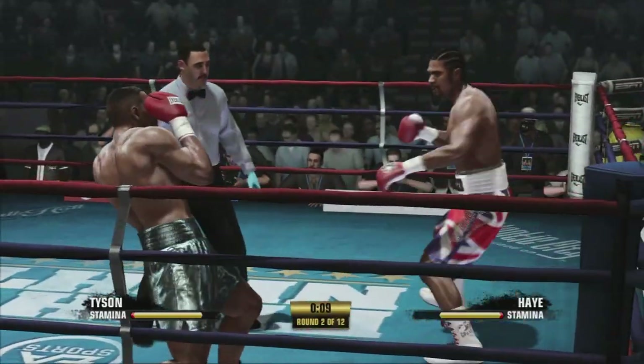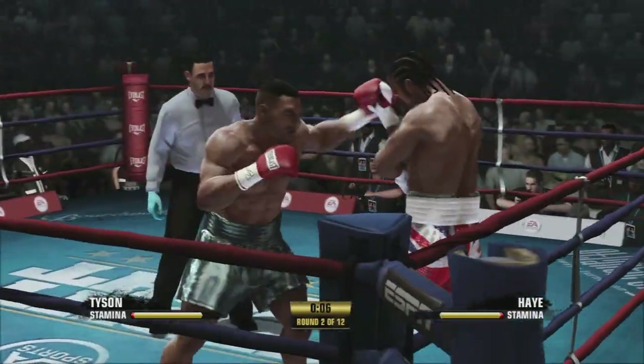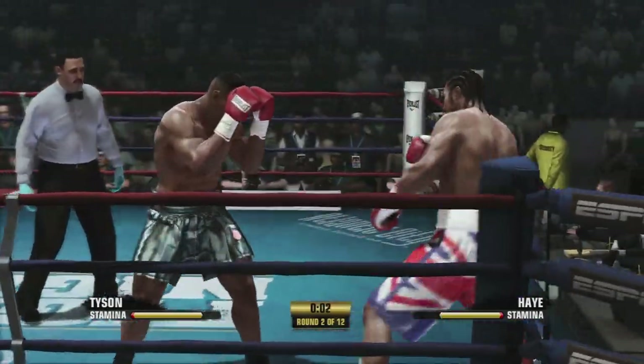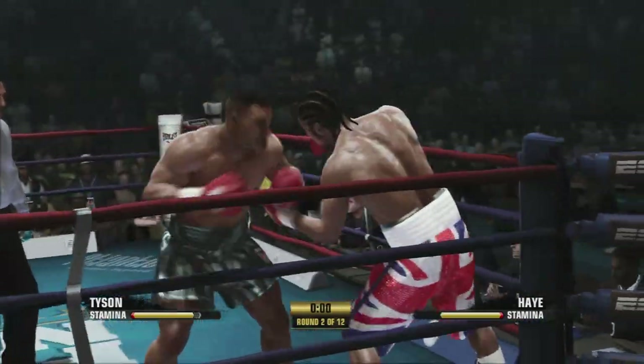Just ten seconds to go here in the second round. Keep that hand moving.